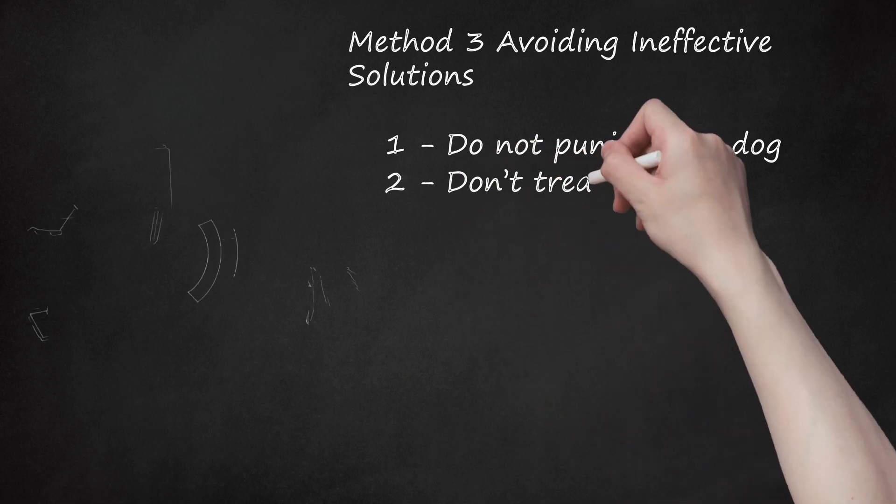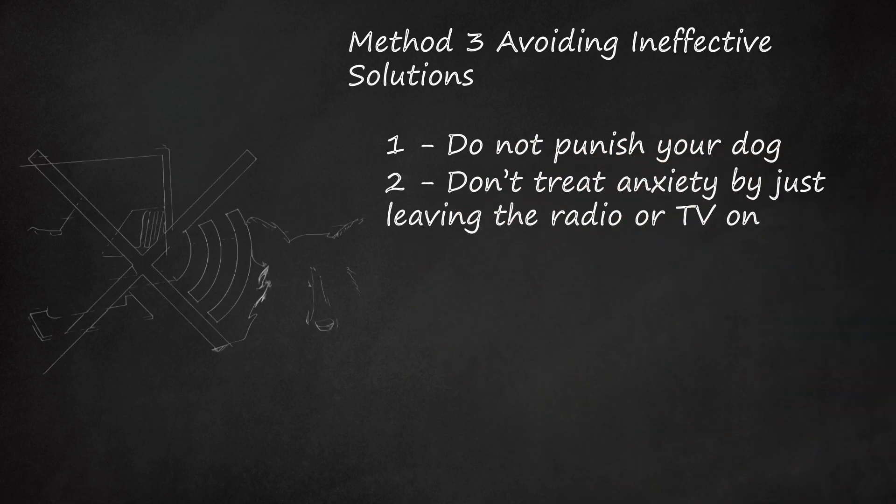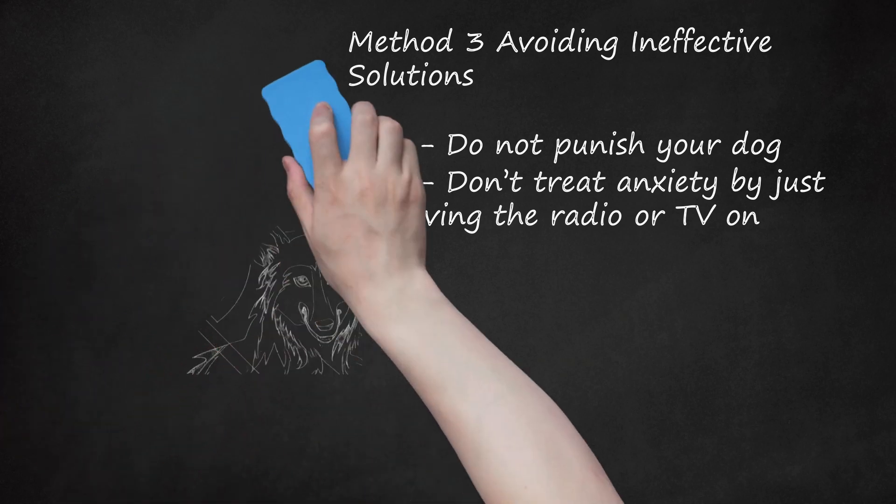Step 2: Don't treat anxiety by just leaving the radio or TV on. Leaving the radio or TV on can distract a bored dog while you're away. However, if your pet truly suffers from separation anxiety and isn't simply bored, the extra noise won't help. An exception would be if you've trained your dog to recognize TV or radio noise as a safety cue, in which case you should continue using these as part of your training routine.